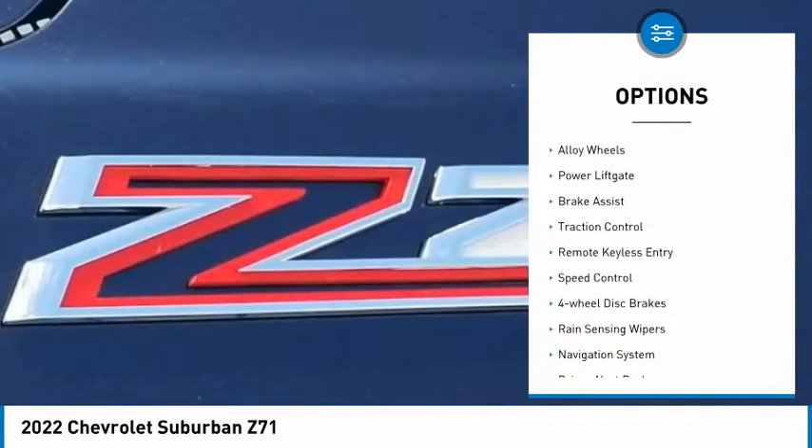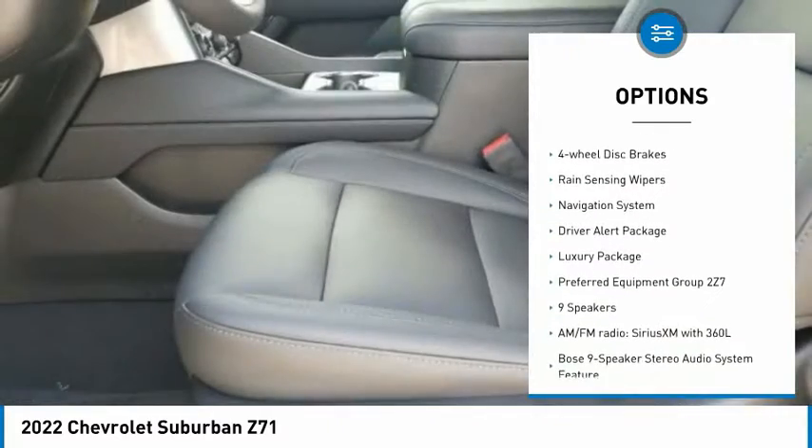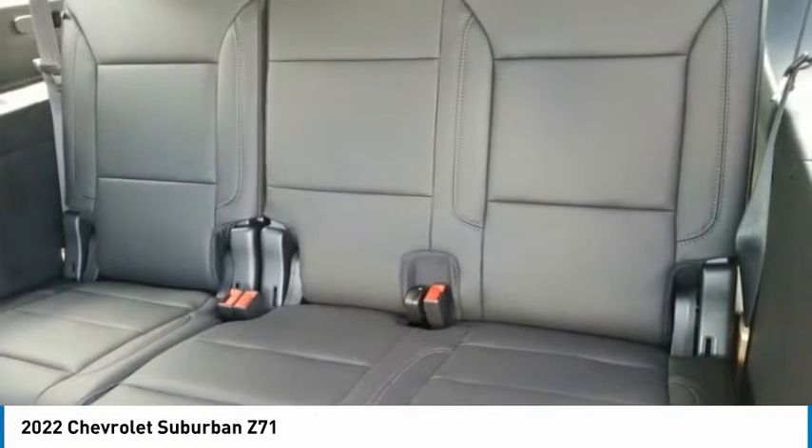Hill descent control, electronic stability control, alloy wheels, power liftgate, brake assist, traction control, remote keyless entry, speed control, four-wheel disc brakes, rain-sensing wipers.